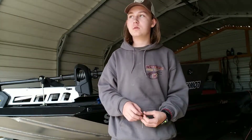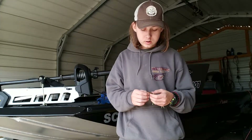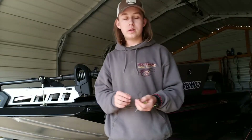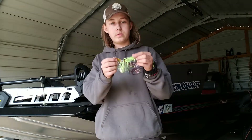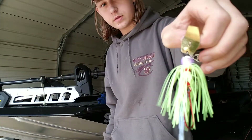Welcome to DL Outdoors. This is Quick Tip number 18, and in this quick tip I'm going to be talking about good places to throw a chatterbait.